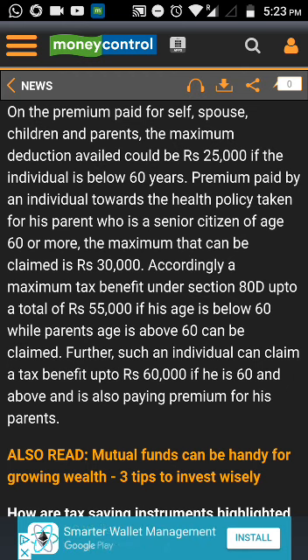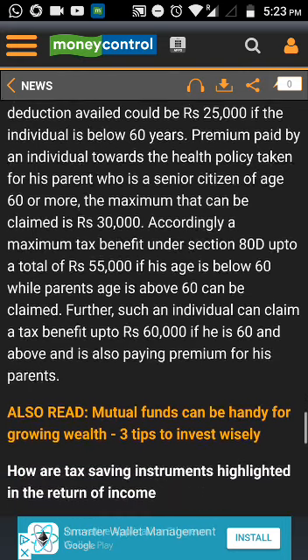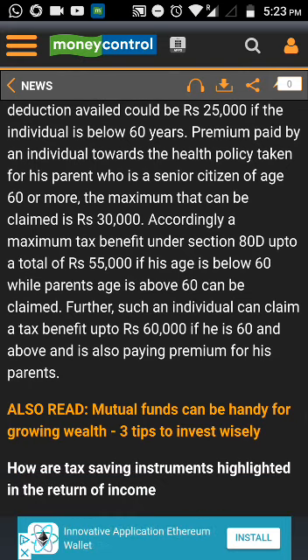The interest deduction can be claimed up to 2 lakhs for a self-occupied property. The maximum tax set-off for the entire interest in one financial year is restricted to 2 lakhs for a rented property as well, and the remaining loss can be carried forward and set off in future years from house property income.